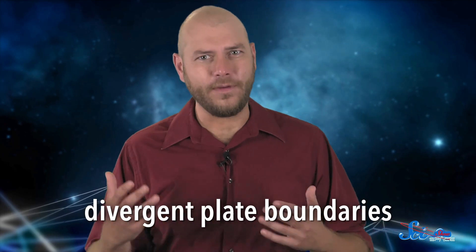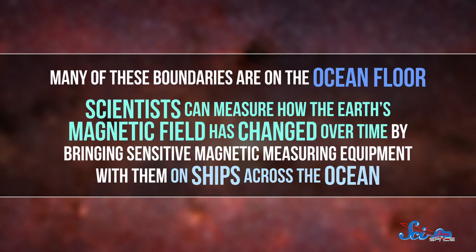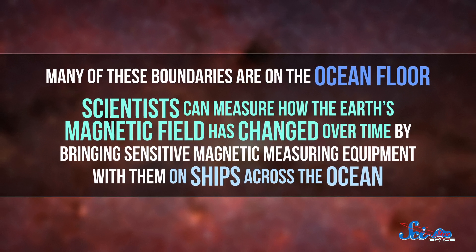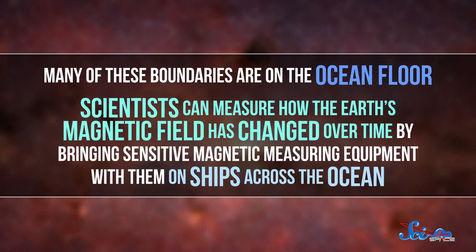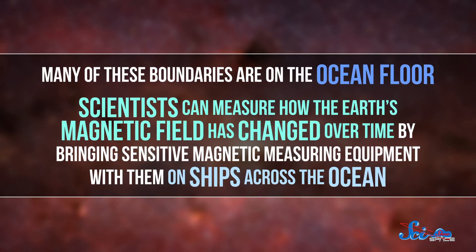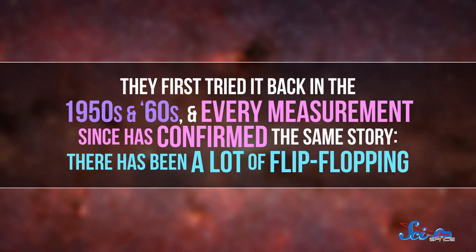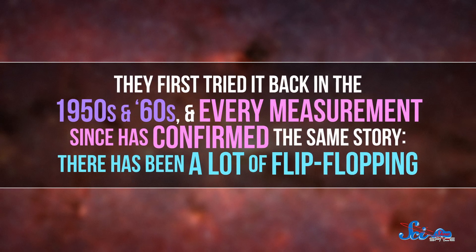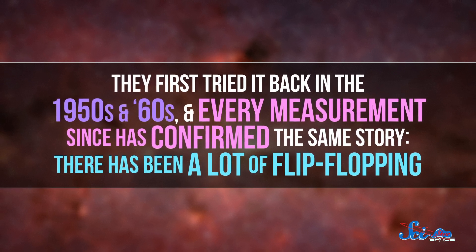And the older the trapped magnetic field is. Many of these boundaries are on the ocean floor, so scientists can measure how the Earth's magnetic field has changed over time by bringing sensitive magnetic measuring equipment with them on ships across the ocean. They first tried it back in the 1950s and 60s, and every measurement since has confirmed the same story: there has been a lot of flip-flopping.